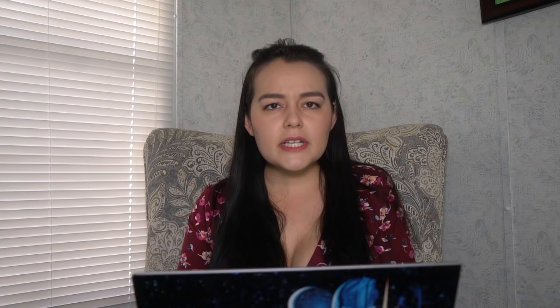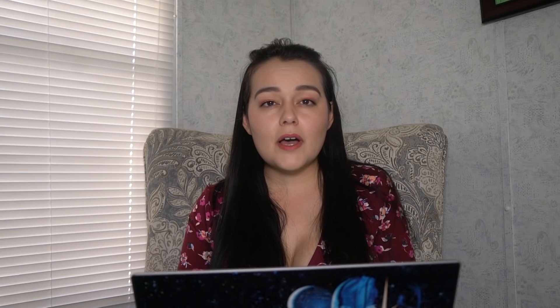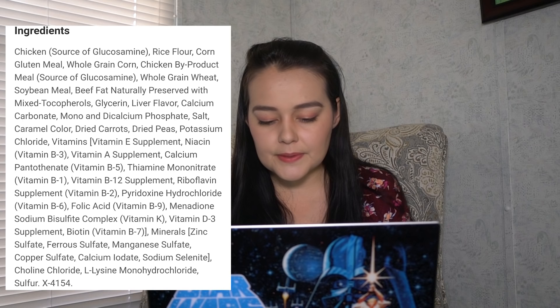Next we're looking at Purina One Smart Blend Chicken and Rice Adult. It is a 31-pound bag for $33.81, making it about $1.09 per pound. The ingredients include chicken, rice flour, corn gluten meal, whole grain corn, chicken byproduct meal, whole grain wheat, soy meal, beef fat, liver flavor, dried carrots, and dried peas. The protein is already better than the one-star brands. It has chicken and chicken byproduct, but still a lot of corn, wheat, and soy. It does at least have carrots and a protein of 26%. It's not too good, but not too terrible, so I'm going to grant them two stars — also because for about 60 cents more per pound you do get a lot better food.